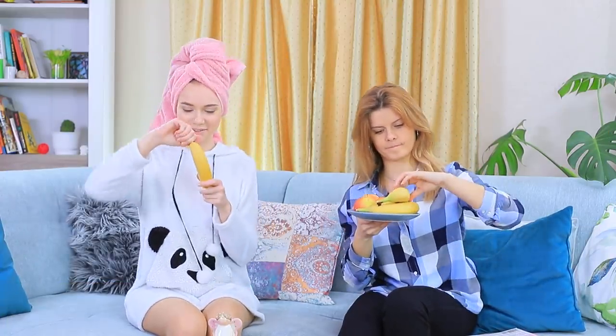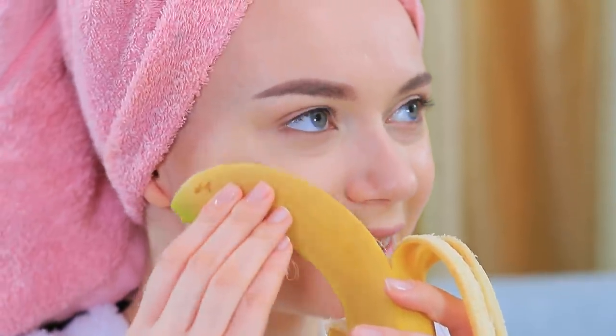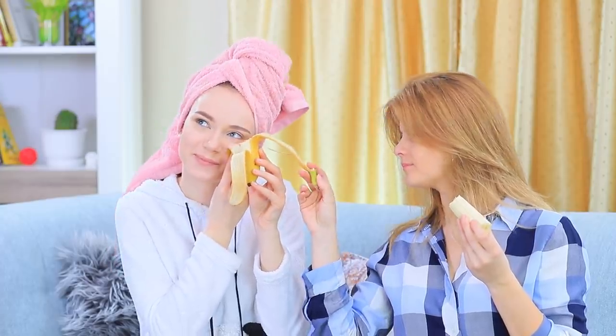Stephanie is ready to start her day! Stephanie is treating Blondie to some fruit, but she's not eating — just rubbing her face with a banana peel! Turns out this is another beauty life hack: the inside of a banana peel is great for softening the skin of your face! Stephanie's cheeks will be as soft as banana pudding! But Blondie's used to eating bananas, not wiping her face with them!